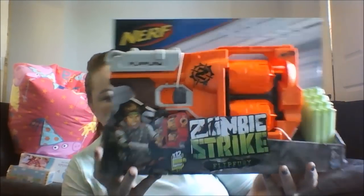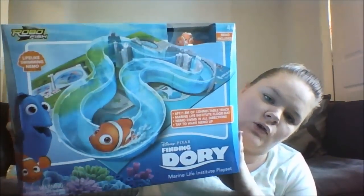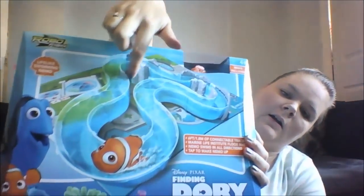All my boys went for Nerf. This is my youngest son's Nerf gun - his Zombie Strike. I got a really good offer from Argos. On their own they are £19.99, but my middle son wanted a Nerf gun too, and his was on a deal with my youngest son's, so they were 2 for £30 from Argos - really it cost me £15 each. The last thing he wanted was this Finding Dory playset. You put water in and Nemo and Dory will swim around the track. That was £15 from Tesco's Direct.